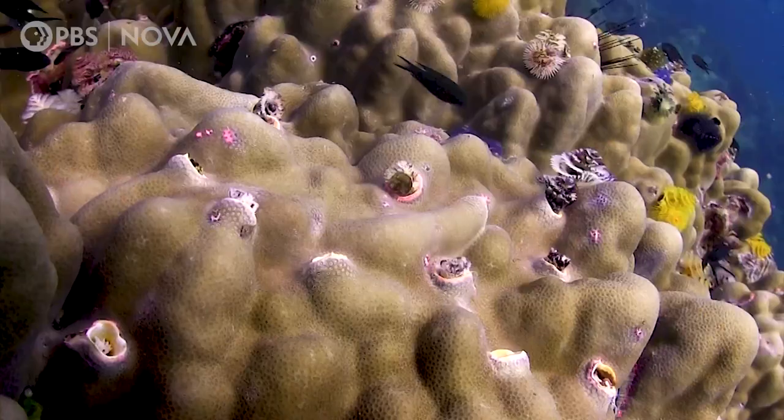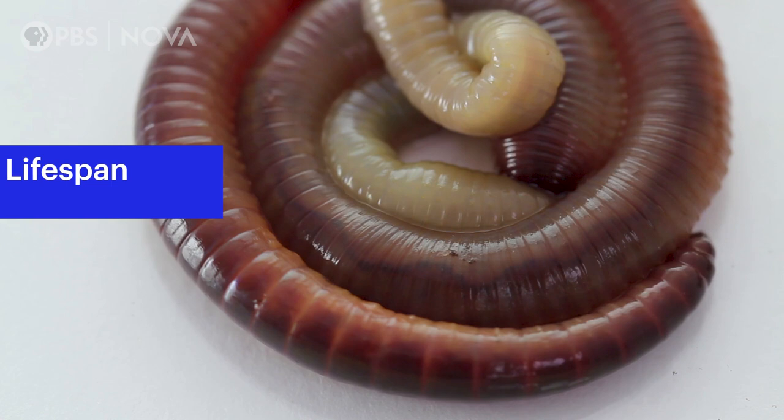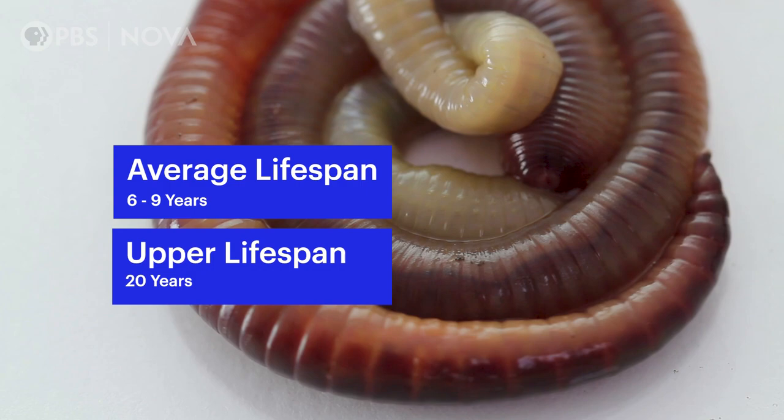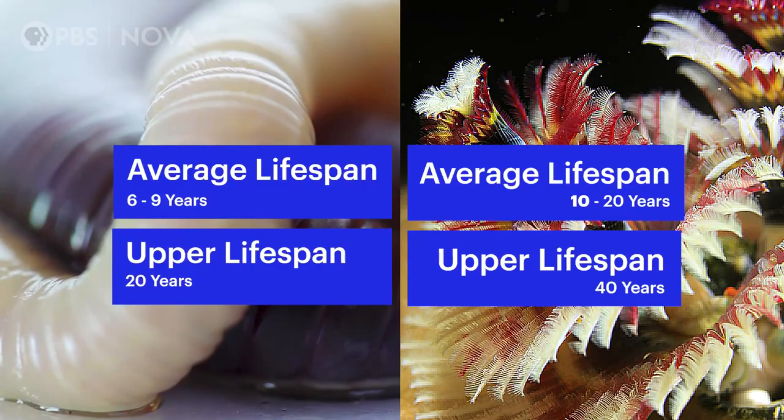Instead of slithering through soil, the Christmas tree worm inhabits coral reefs and might even help protect them against destruction. And unlike a nightcrawler's average lifespan of 6 to 9 years, or even 20 years in some recorded cases, a Christmas tree worm has an average lifespan of 10 to 20 years and can even live up to 40 years in an unpolluted habitat.